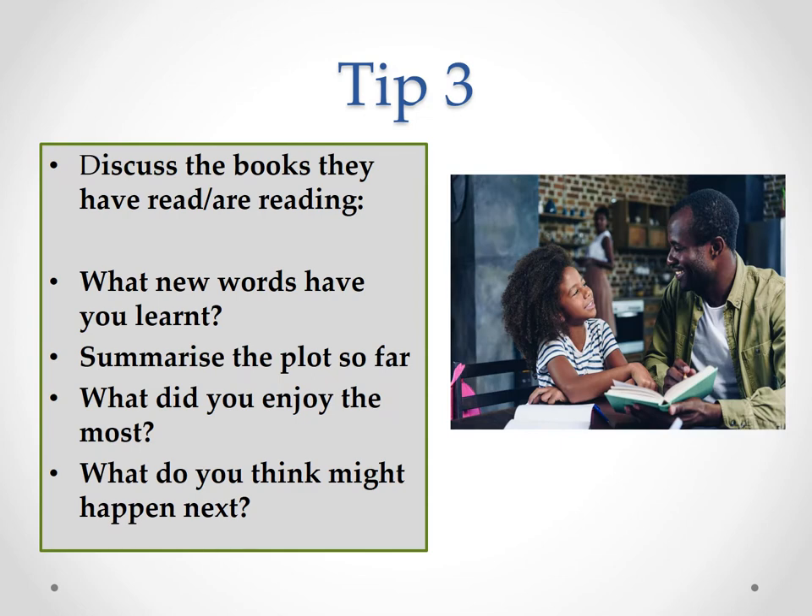For tip three, when children are reading, it's really nice for their confidence and their sense of self for you to ask questions and show an interest in what they read — to ask them where they are in their reading, what they've learnt so far, what they're enjoying the most. Make them feel like what they read is important and you care about their reading journey. It can be a weekly or daily fun thing that they look forward to, to share what they've read and have that special time with you.